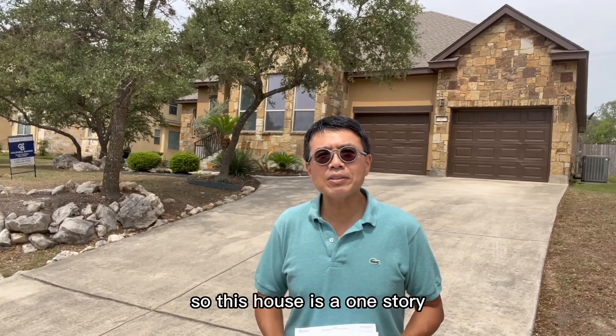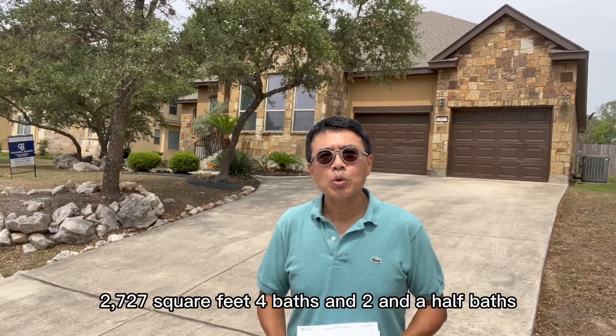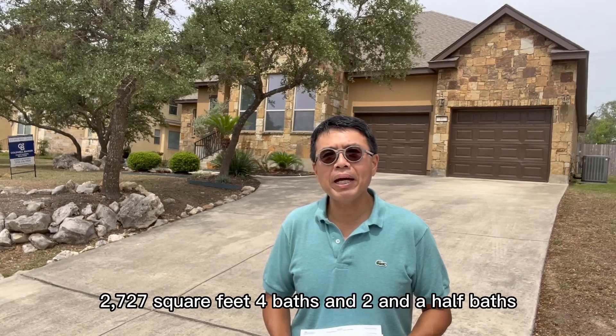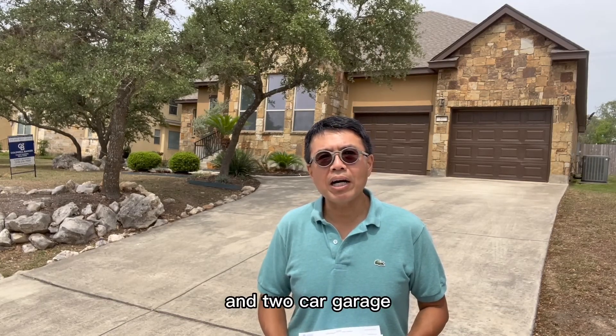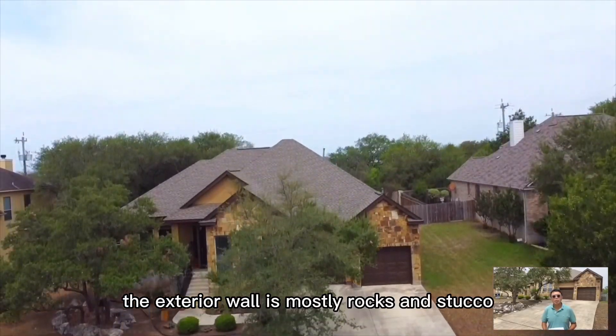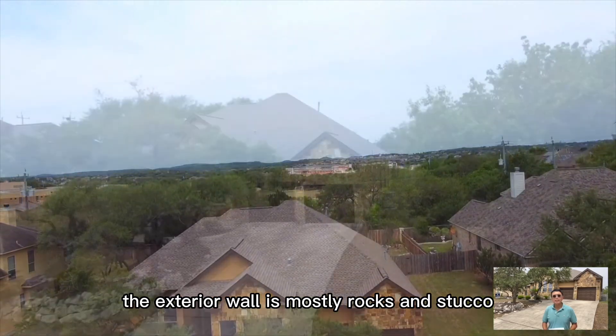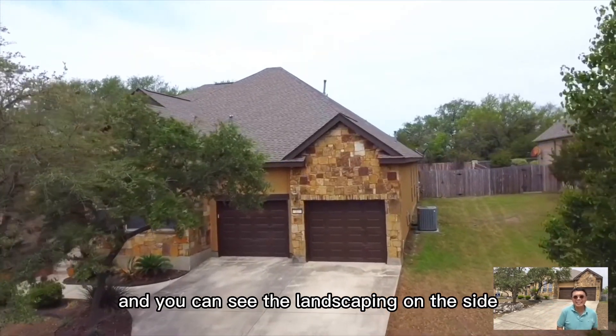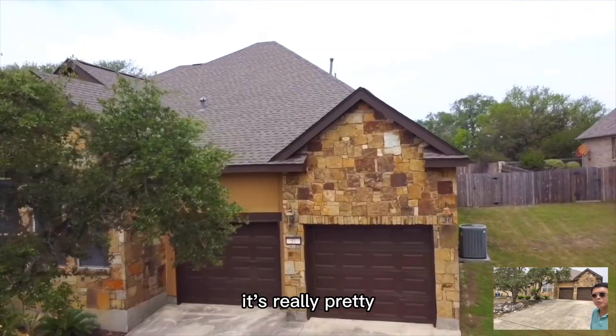This house is a one-story, 2,727 square feet, four bedrooms and two and a half baths, and a two-car garage. You can see from the outside the exterior wall is mostly rocks and stucco. It has a really long driveway and you can see the landscaping on the side. It's really pretty.